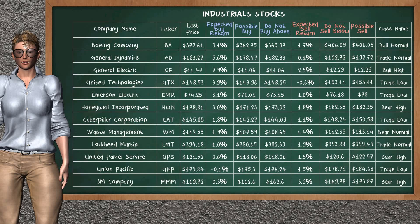Let's look at the stocks table of the industrials sector. Our analysis does not list the top opportunity to buy or sell.